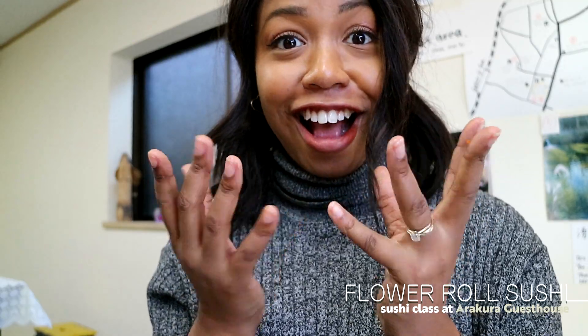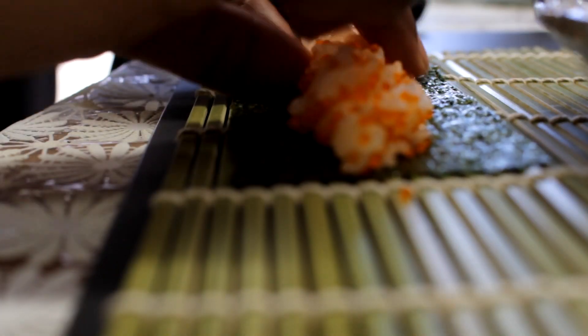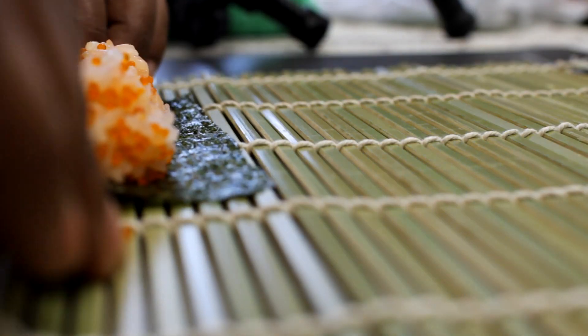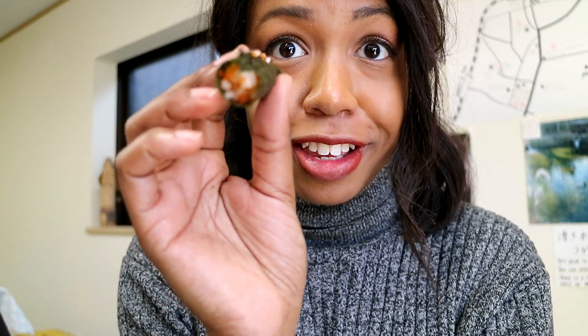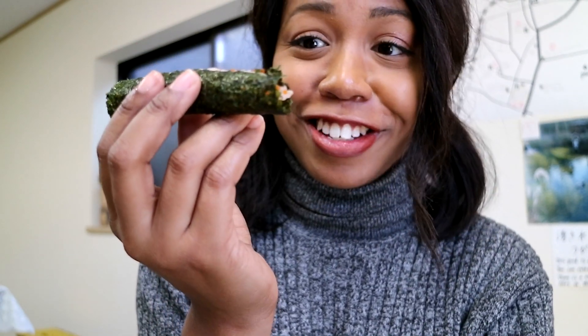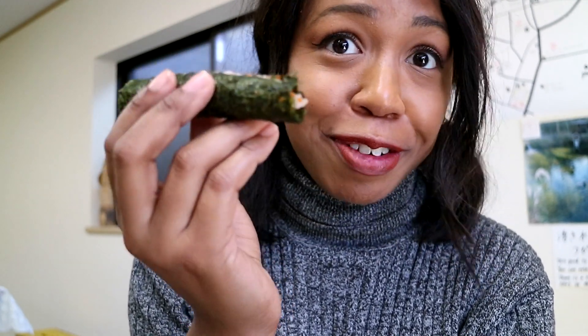Flower roll sushi! This insta-perfect, delicious roll is going to be my lunch for today. You can come with your own friends or join a group of up to five people and follow along with a translator to make your own unique design — a mixture of fish, eggs, and rice. Step one is to make these five different rice cigars. This is part of the design, so if you don't do this part right, the rest will be messed up.